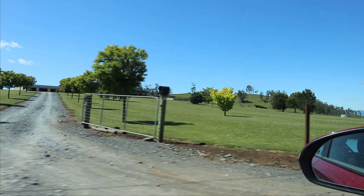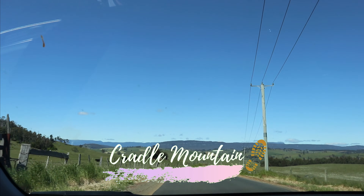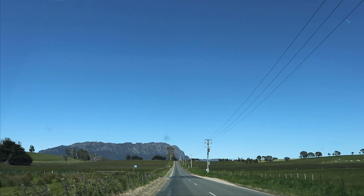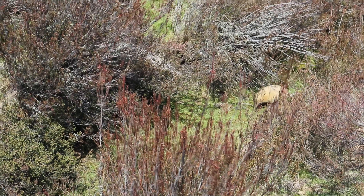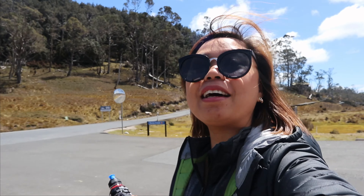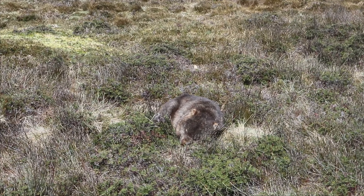We are here at Cradle Mountain! One of our bucket list days is to see a wild wombat while trekking here. Oh my god, I can see my first wombat!